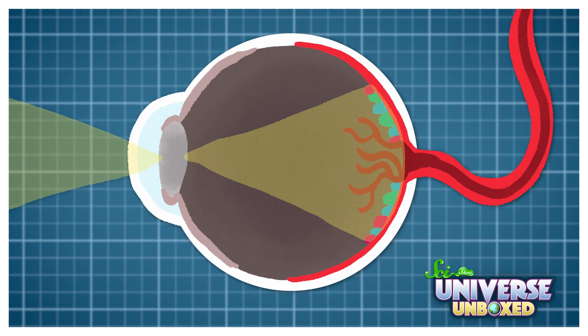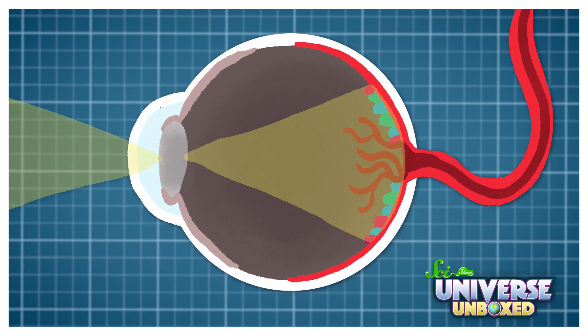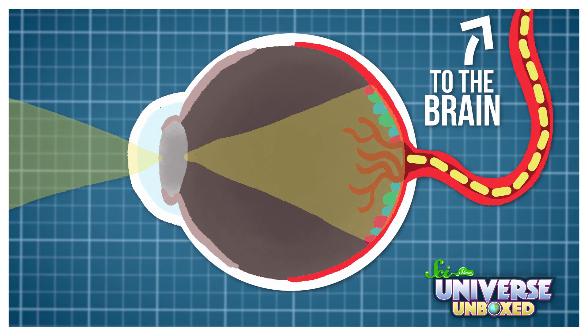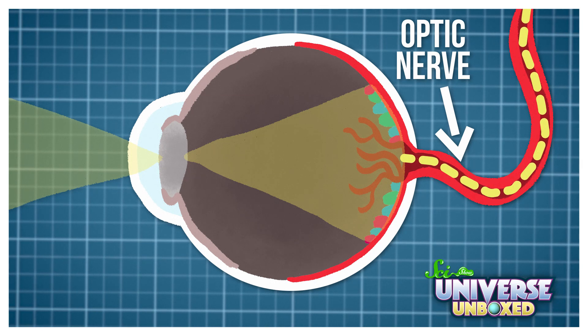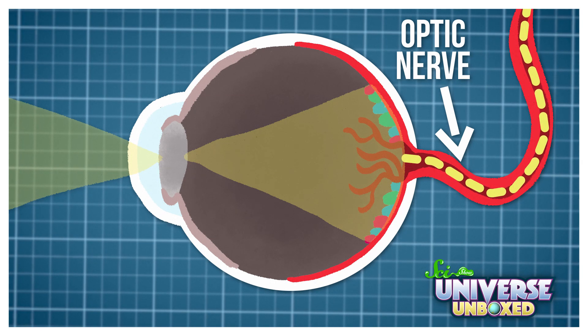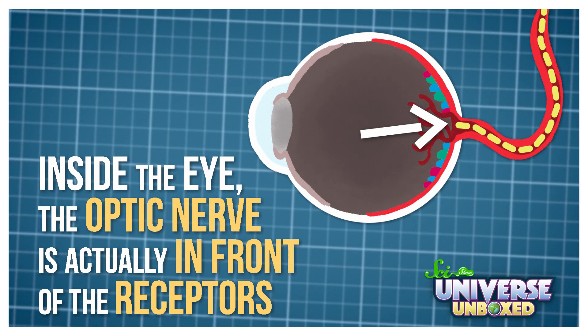In order to see, a few things have to happen. First, the eye has to collect light. It does that using what's called receptors — you can think of this as the eye getting a message. Then, the eye has to send that message to the brain, and it does that using something called the optic nerve. You can think of that as a wire connecting your eye to the brain. Finally, the brain reads the message, and it tells you what you're looking at. There's a problem with this, though: inside the eye, the optic nerve is actually in front of the receptors.